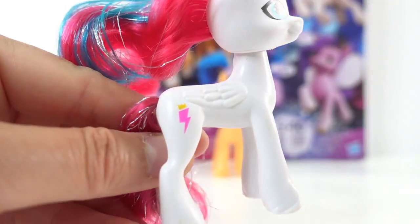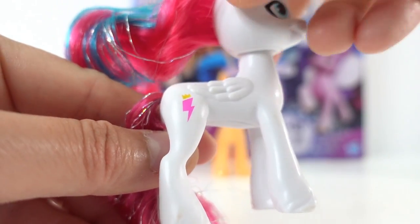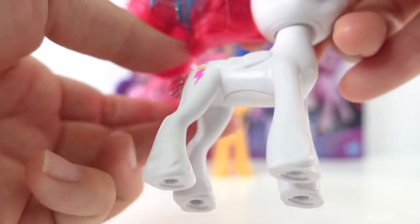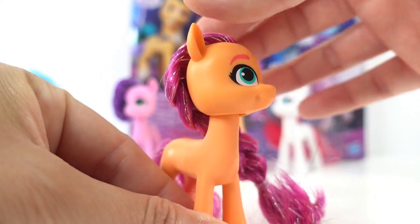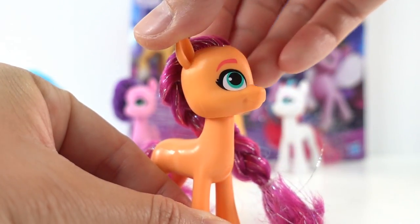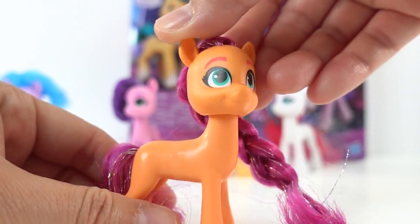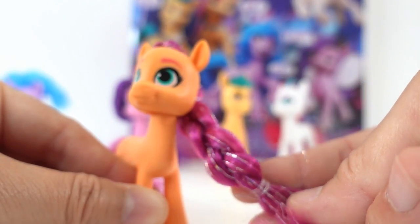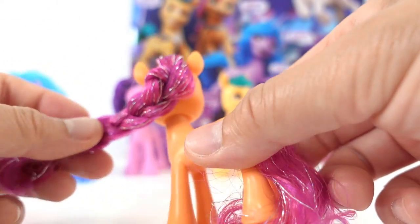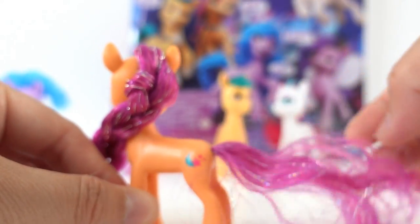And here is her little cutie mark — it's a little lightning bolt with a crown. It looks a little bit like Rainbow Dash's. Next we have Sunny Starscout. She is a light orange pony, very similar to Applejack. She has green eyes, pink eyebrows, and magenta colored hair. Her hair is actually braided and tucked off to the side of her shoulders. Her tail is also magenta with some silver strands.